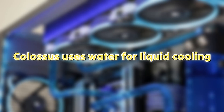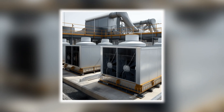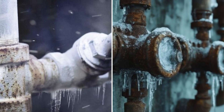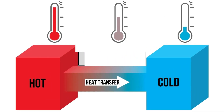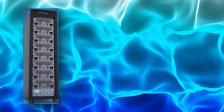Colossus uses water for liquid cooling. Below the GPU cluster is a network of giant pipes that move vast amounts of water in and out of the facility. Hot water from the servers is sent outside to a chiller, which lowers the temperature by a few degrees before pumping it back in. This doesn't necessarily need to be cold water — just remember that energy always travels from hot to cold. So as long as the water temperature is lower than the working GPUs, the excess heat energy will be drawn into the water as it flows past, removing heat from the system.